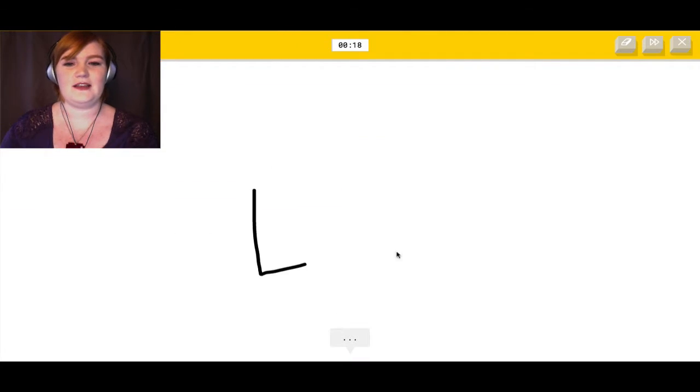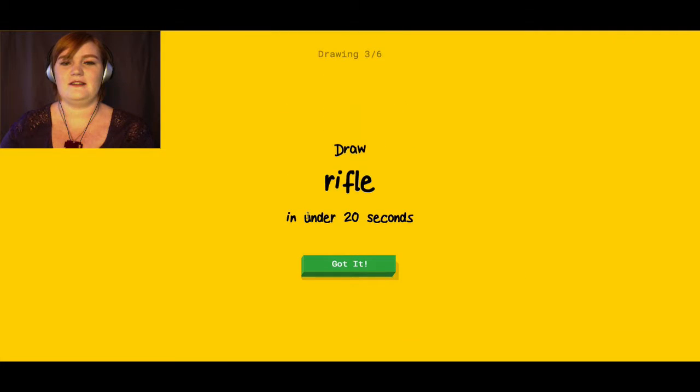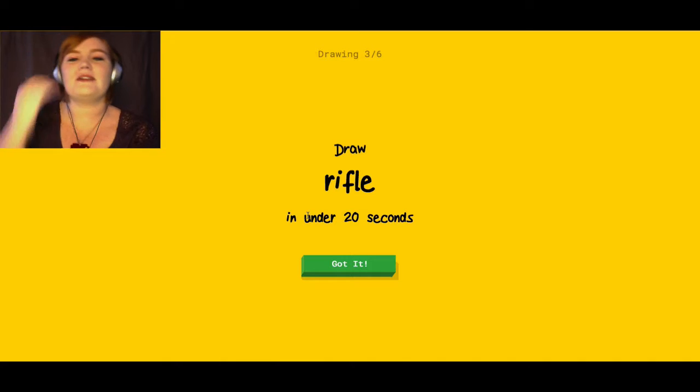Keyboard. I can do keyboard. It sees line. Oh, I know — it's keyboard! Well, it got that one really fast.